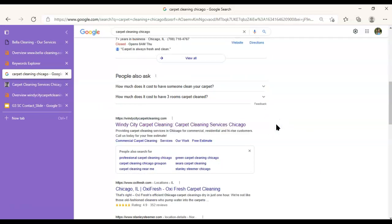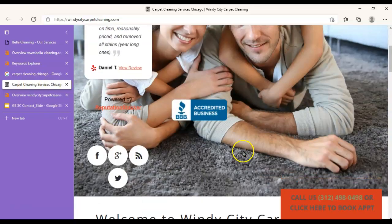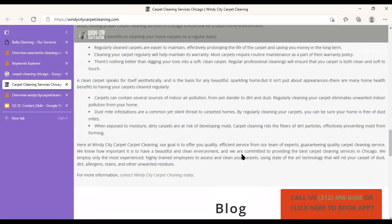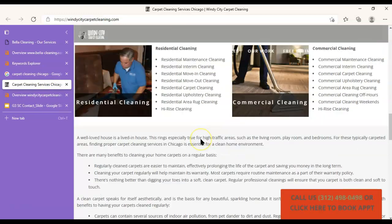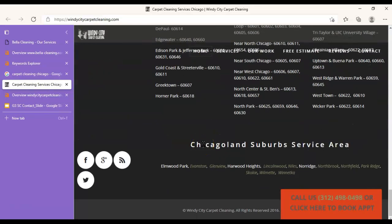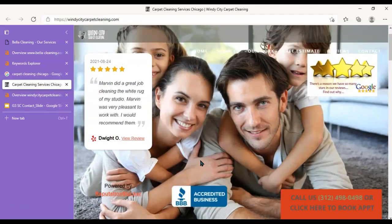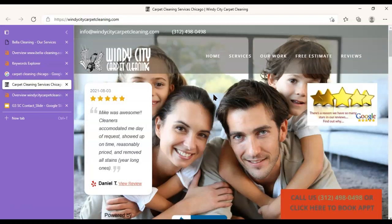Down here we've got the first organic results — this is another spot where you really want to be, and it's going to get more clicks than any other link on this page. This is the website currently sitting in that position. This part looks pretty, but down here it kind of goes ugly — and Google does not care about how pretty a website is. What it cares about is words, and this site has a lot of words. So what you're going to want to do if you want to outrank them is have more words on your site than they do.